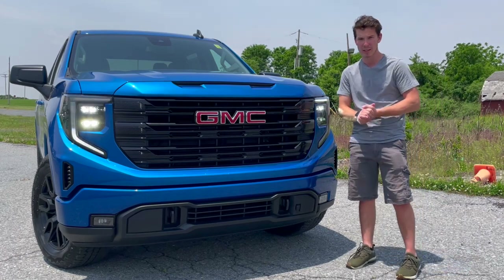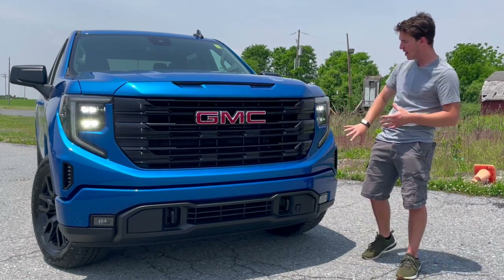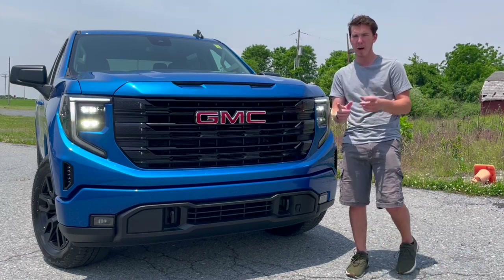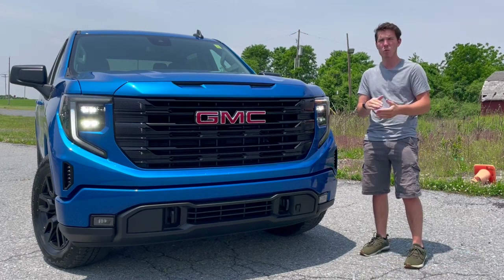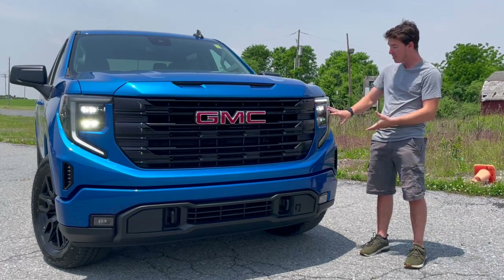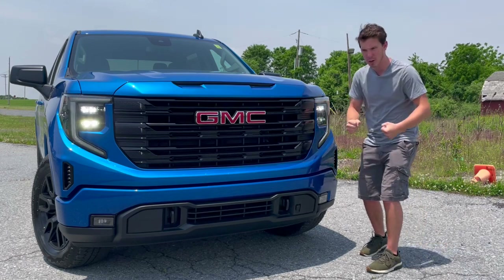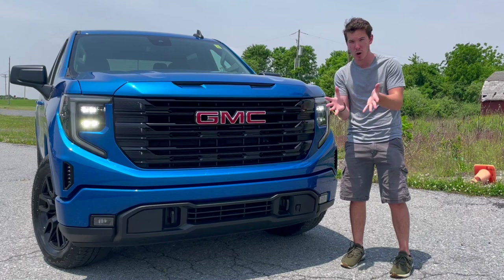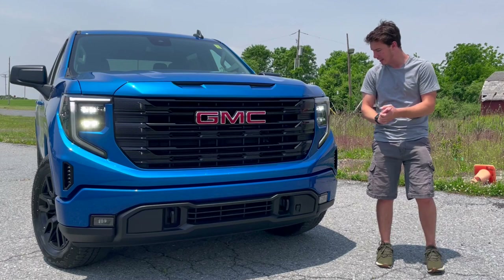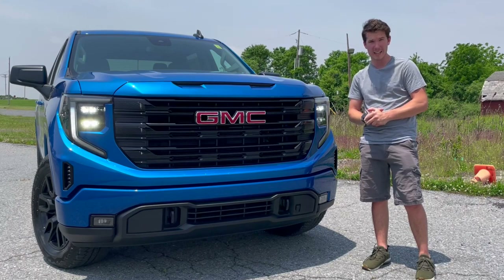The 2022 model year for the GMC Sierra is a mid-cycle refresh, meaning it's going to have a new front fascia, new headlights, grille, and a bumper design that is a little bit sleeker. Personally, I think it's a softer look than the more jagged edges of the 2019 to 2021 model years. I think it actually looks really good — it didn't need to go sharper and more aggressive. There's a point where you hit so aggressive that everybody thinks it's way too much. I personally like the softer lines on this front end.